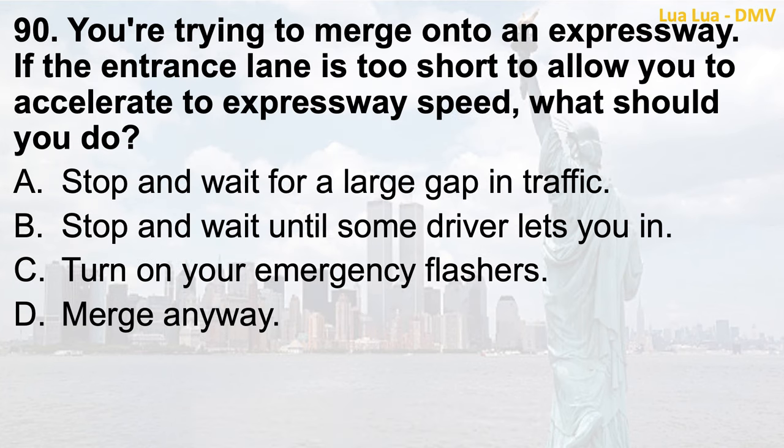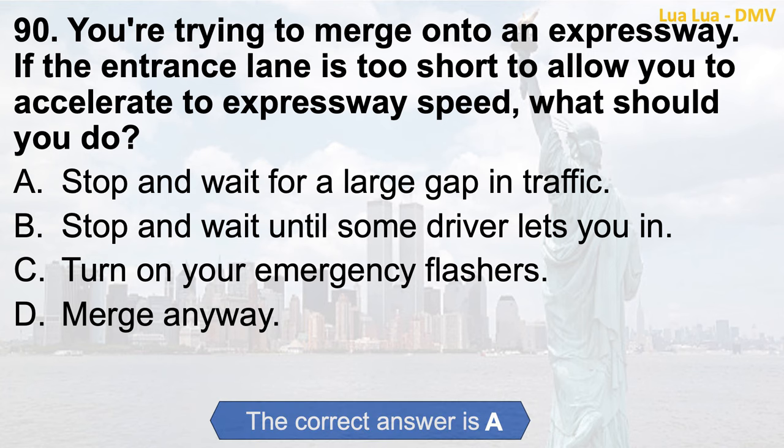Question 90. You're trying to merge onto an expressway. If the entrance lane is too short to allow you to accelerate to expressway speed, what should you do? a. Stop and wait for a large gap in traffic; b. Stop and wait until some driver lets you in; c. Turn on your emergency flashers; d. Merge anyway. The correct answer is a. Stop and wait for a large gap in traffic.